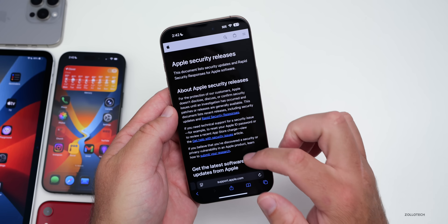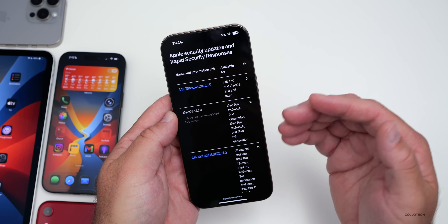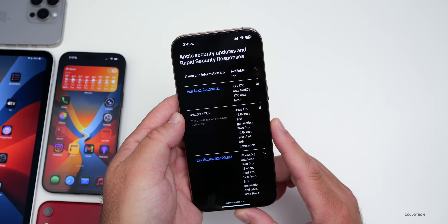We also expect some security releases. Apple does not update this until after it's released to the public, so we can expect an update with any of the new releases — whether that's iPadOS 17.7.9 or iOS 18.6.